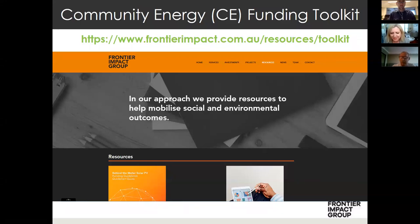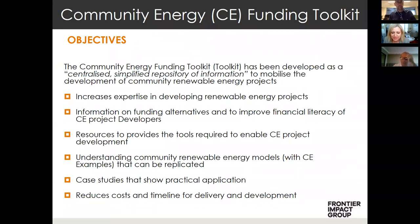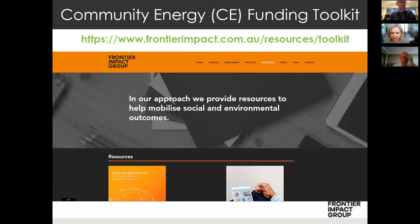Frontier Impact Group develops and finances projects that result in improved environmental and social outcomes, and renewable energy is a key focus of our business. Mel and I together have around 60 years experience in developing and financing energy projects, everything from wind, solar, hydro and bioenergy projects. On the Frontier Impact Group website you can get online access to the guidebook and request the financial template. Once you're on our database, as we get more updates of the financial template we send those out to you, and this will continue as we develop more templates for new types of renewable energy projects.